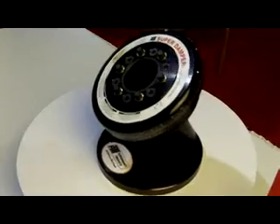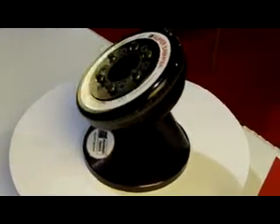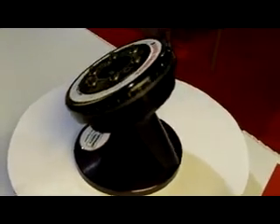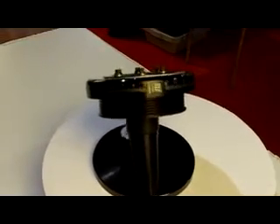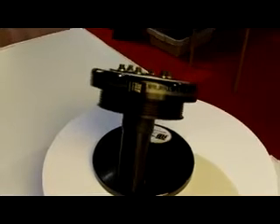The ATI Super Damper for 2010 Camaro V6 has a 10% underdrive accessory pulley. It accepts a 6-bolt supercharger pulley made by LPE and has an aluminum shell pulley with steel hub.